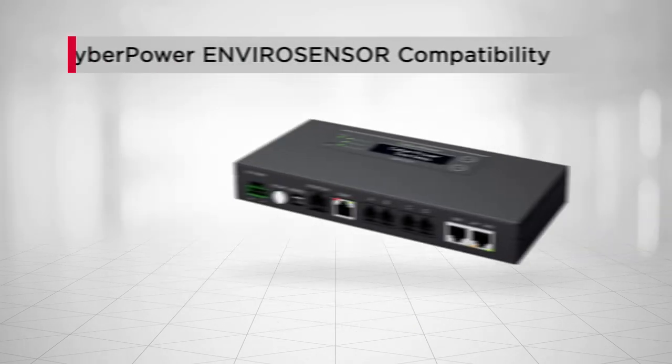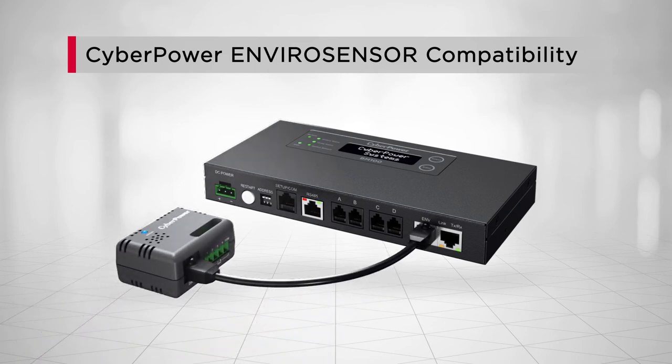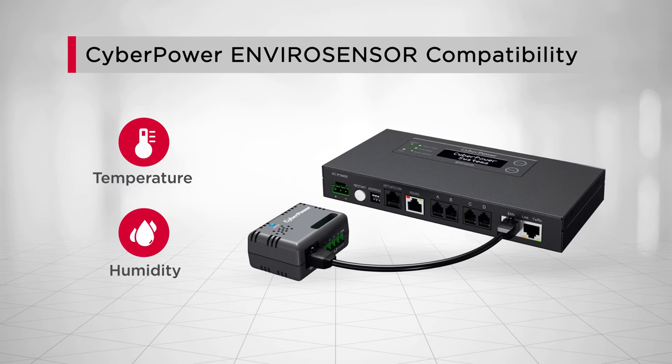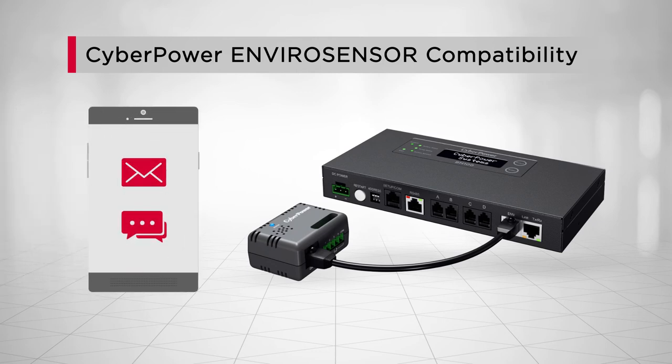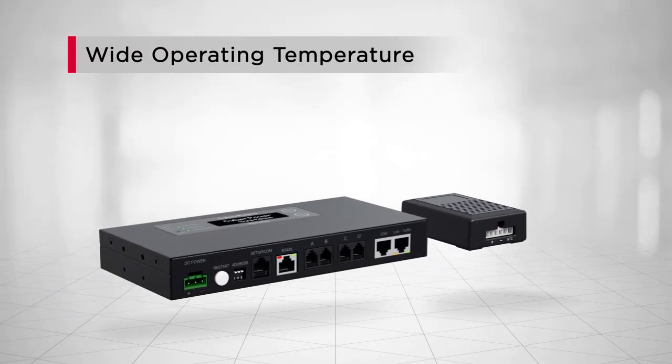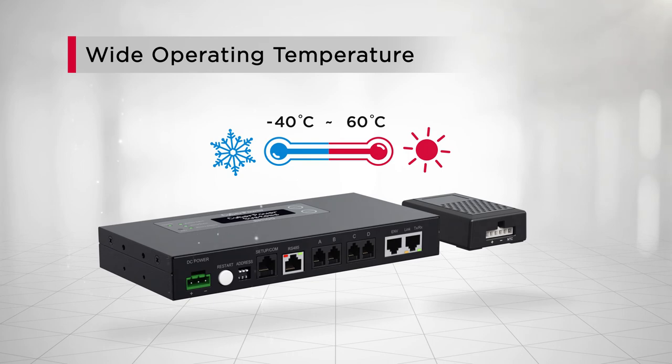By connecting the CyberPower Enviro sensor to the manager, real-time ambient temperature and humidity readings can be provided, and event notifications can be set as well. Moreover, the BMS is designed to operate under a wide range of temperatures, meeting different environmental requirements.